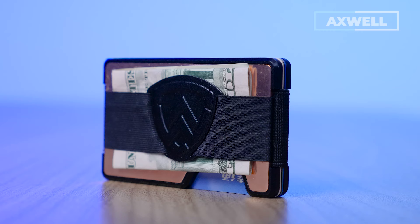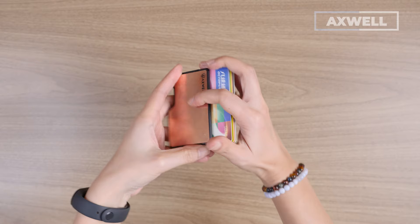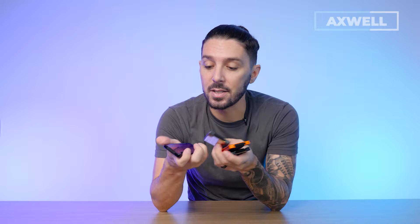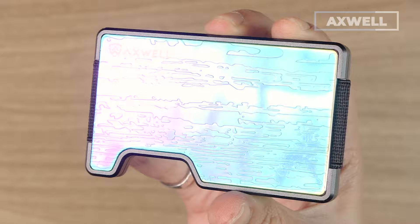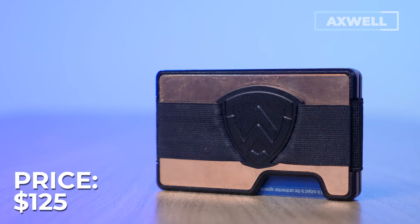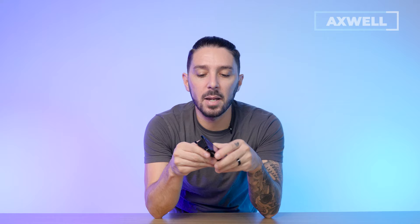The copper only comes in one color option, but you've got tons of different styles, materials, and other color options within those styles and materials. The Nebula version looks so cool — I feel like I'm in Interstellar. The wallets will run anywhere from $100 to $150, and the copper is $125. That comes with Axwell's lifetime warranty. It is important to keep in mind that with wallets like this, sometimes accessing your cards can be a little bit more on the challenging side. Overall, it's a heavy-duty wallet for a heavy-duty dude. To learn more about the Axwell wallets, whether it's Damascus or Copper, take a look at the description below.